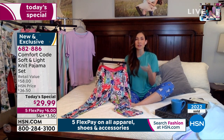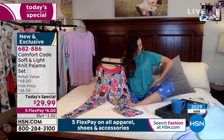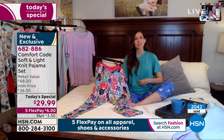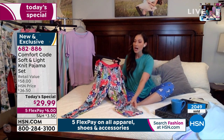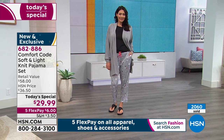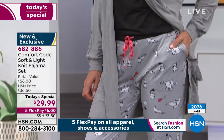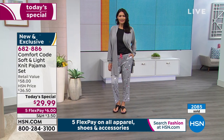You'll see that side seaming that angles up — it's a very flattering detail that also gives you more ease of movement. It's not just a straight cut; it's a little stylish detail that lays so much nicer. Looking at the pants, you can see the side seam pockets. If you want to throw your phone or keys in there when running out to get the mail, you have a place. We know you love pockets, and we answer that demand at Comfort Code by Cuddle Duds.